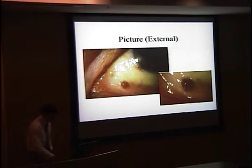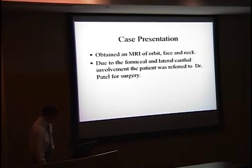This is a picture of that infranasal lesion. As you can see, it's pigmented, round, and looks a little bit raised. It was decided to obtain an MRI of the orbit, face, and neck to check for further progression of the neoplasm. Because of the location of the lesions in the fornix, involving the lateral canthus and inferior lid, the patient was referred to Dr. Patel for surgery.